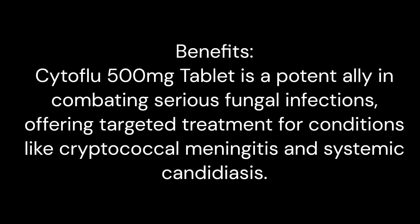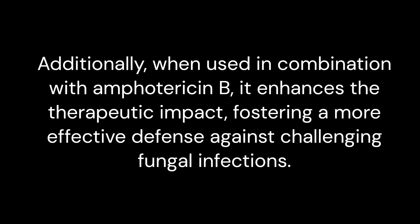Benefits: Cytoflu 500 mg tablet is a potent ally in combating serious fungal infections, offering targeted treatment for conditions like cryptococcal meningitis and systemic candidiasis. Additionally, when used in combination with amphotericin B, it enhances the therapeutic impact, fostering a more effective defense against challenging fungal infections.